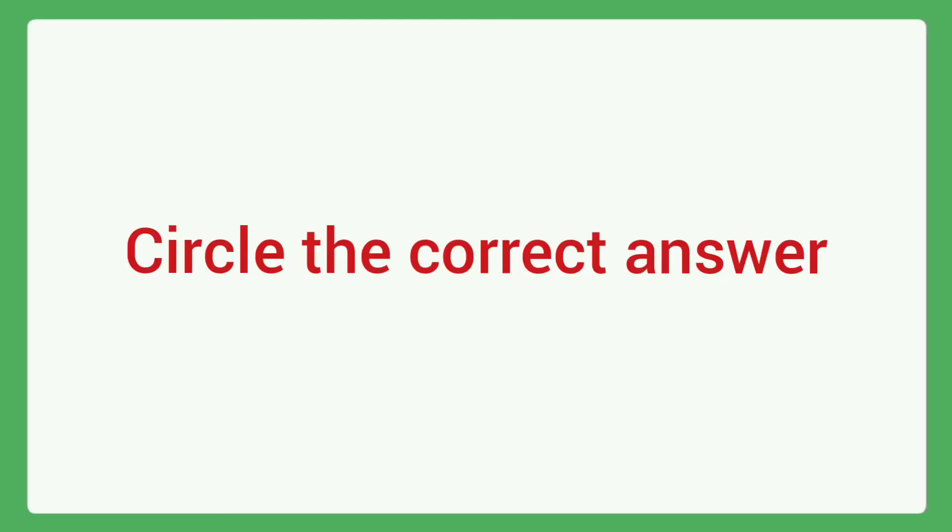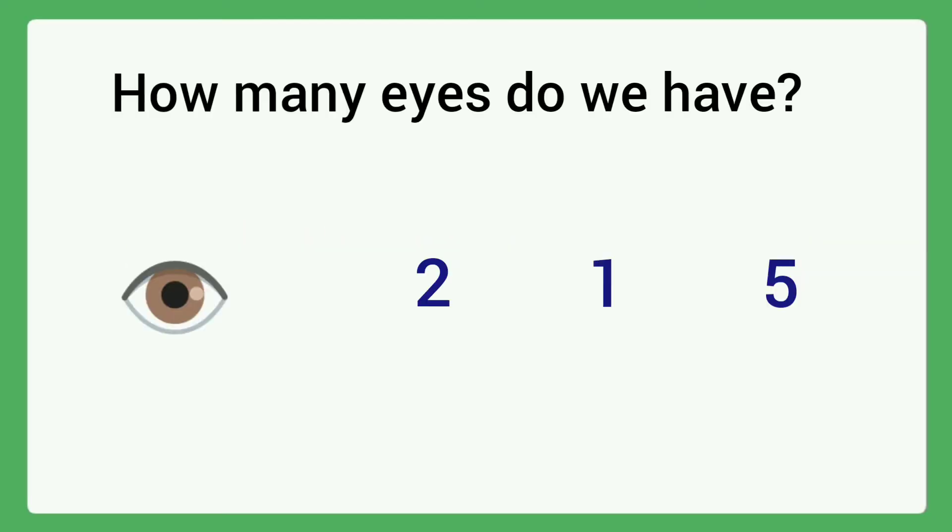Circle the correct answer. Question 1: How many eyes do we have? Options: two, one, five. Circle the correct answer — the answer is two.